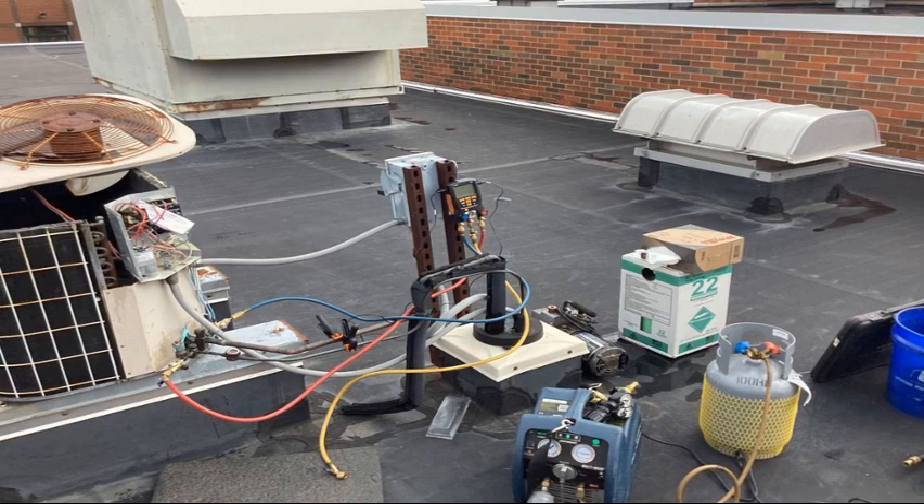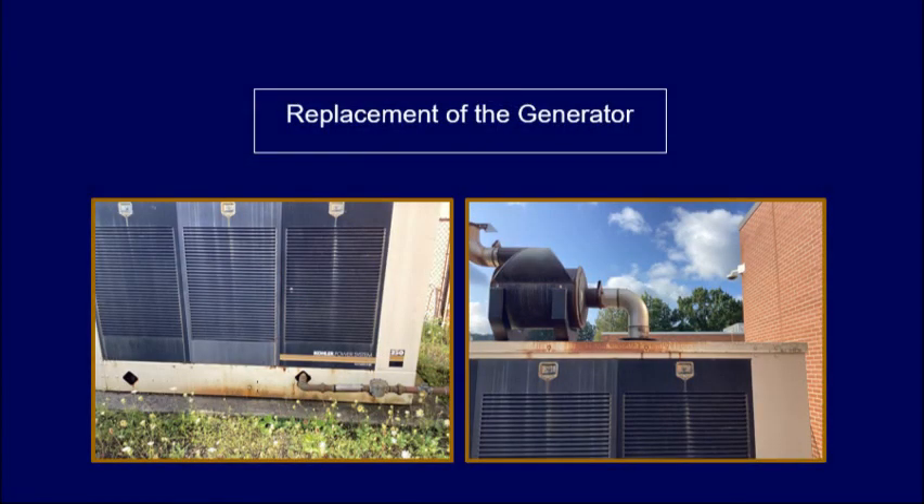The generator at this building also requires replacement so that we have backup emergency power in the case of a blackout. Backup emergency power is very important should we lose power when students are in the building.